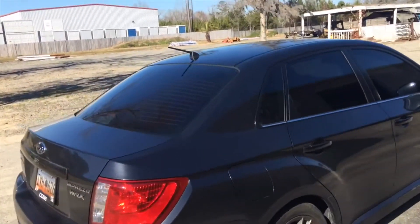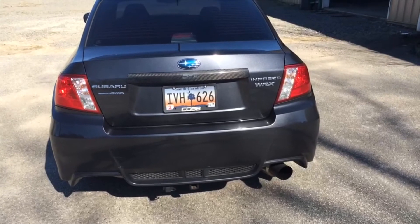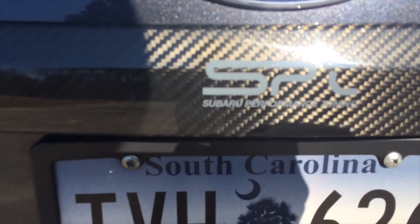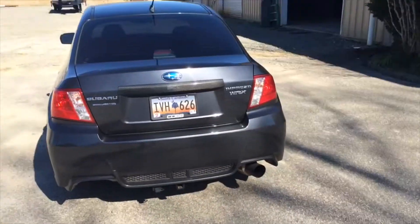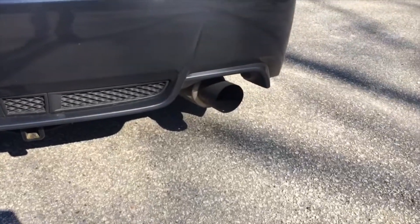Besides the window tint — I have one percent, it meters down to one percent. This car came with the SPT Subaru Performance Tuning package, which I don't really know what it does other than the carbon fiber trim. And my muffler is an Invidia N1 race cat-back.